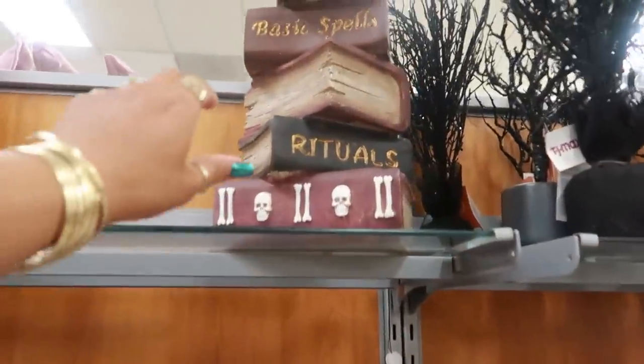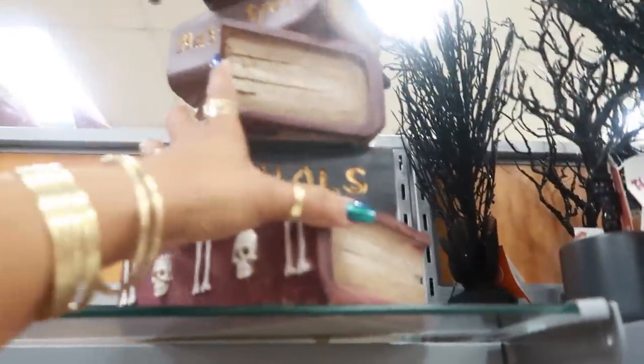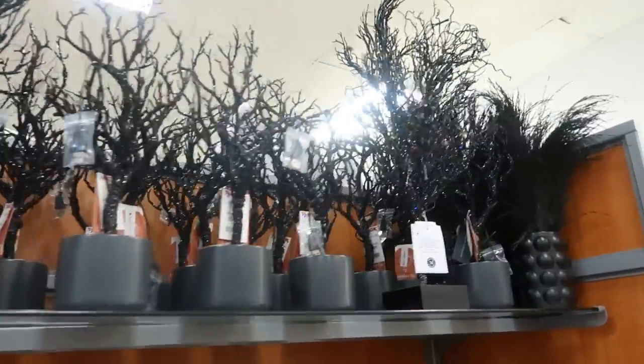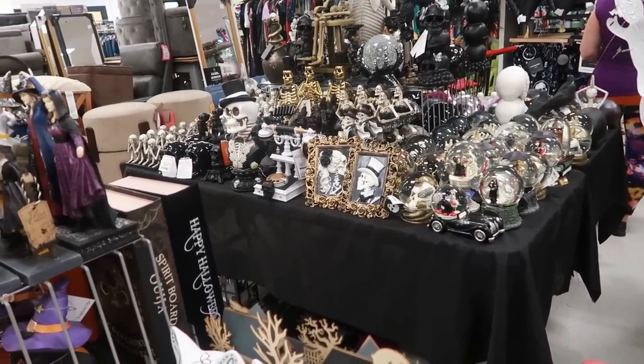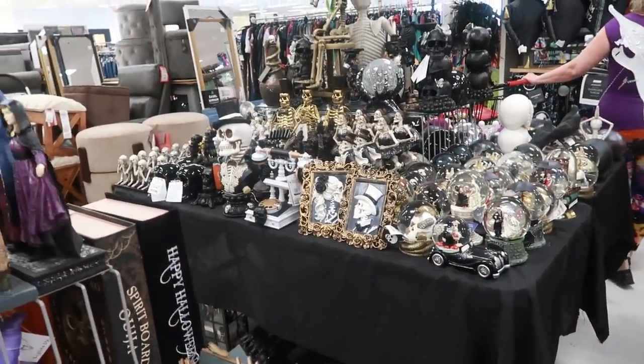I like the stack of books up here — that thing is heavy so I'm going to leave it alone. That table back there has all the skeletons on it — even the two little pictures right there with them in the frame. And a lot of the snow globes.